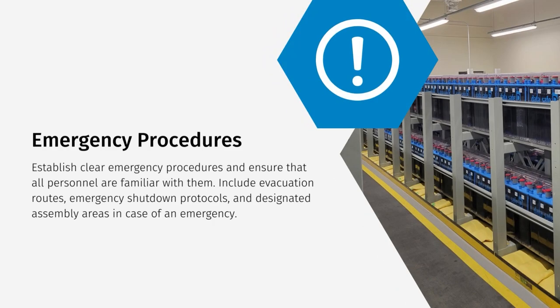Establishing clear emergency procedures is crucial. All personnel should be familiar with evacuation routes, emergency shutdown protocols, and designated assembly areas in case of an emergency.